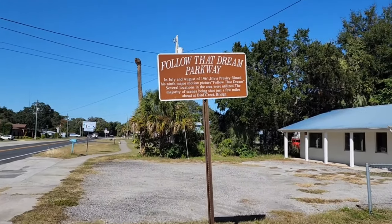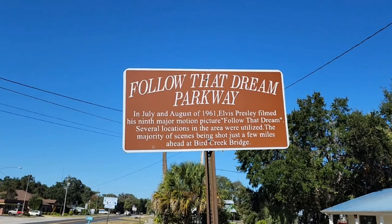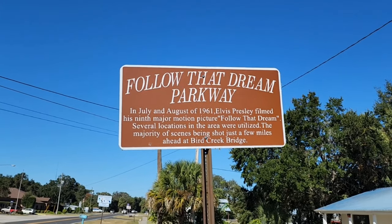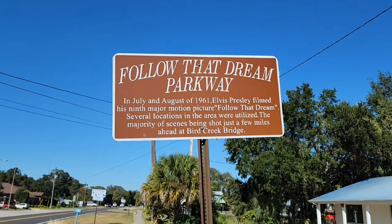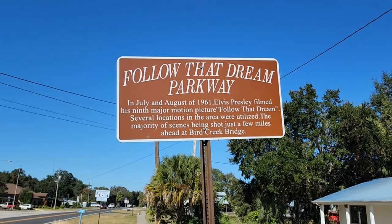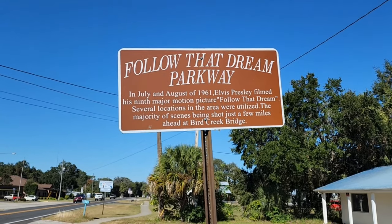We're headed down the Follow That Dream Parkway. In July and August of 1961, Elvis Presley filmed his ninth major motion picture, 'Follow That Dream.' Several locations in the area were utilized, with the majority of scenes being shot just a few miles ahead at Bird Creek Bridge, which is where we're headed.